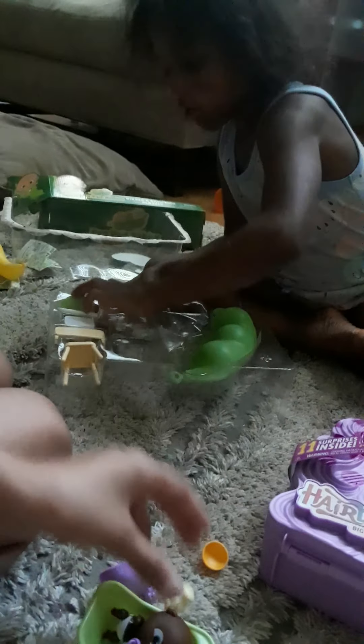Now we have a bed, a red onesie. Here's a red onesie. And then a yellow sippy cup. And then we have a pink and brown bottle. That's so cute.